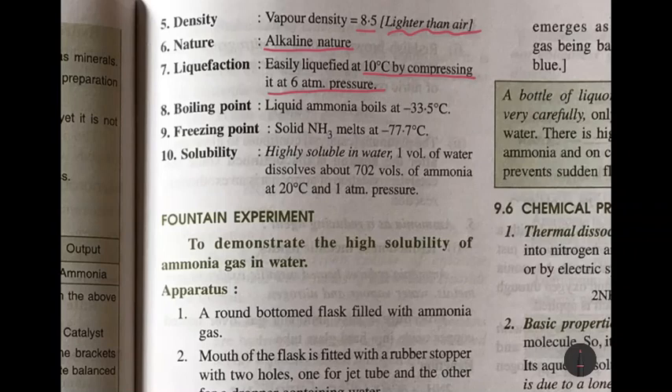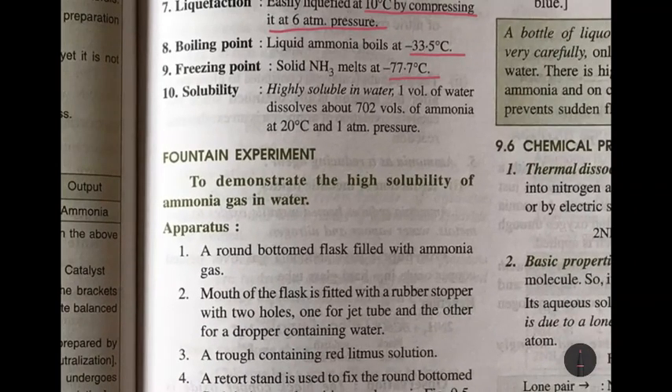Ammonia is liquefied at 10 degrees Celsius by compressing it at 6 atmospheres pressure. The boiling point of liquid ammonia is minus 33.5 degrees Celsius. The freezing point — meaning ammonia turns into a solid — is minus 77.7 degrees Celsius, which is also its melting point.